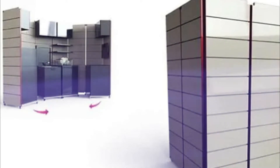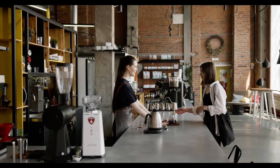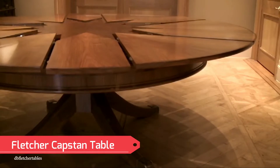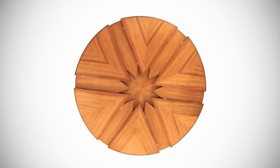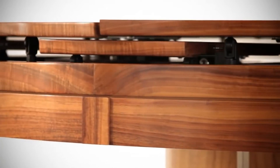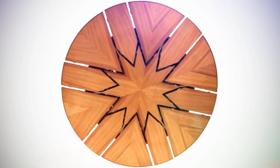Just because you don't have a lot of open space doesn't mean you can't be surrounded by the people who matter, so the Fletcher Capstan Table is the ideal addition to any small home. People are living with less space to the point where room to accommodate friends and family is almost becoming a luxury. One of the most inventive pieces of furniture ever, this round table can double in size thanks to its expandable leaves hidden inside.